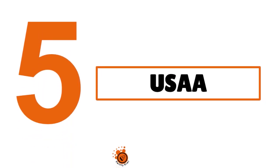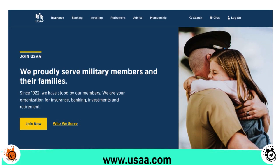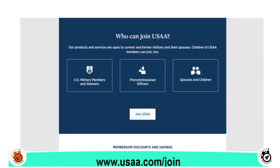Number five: we have USAA, and our score is 8.5 out of 10. When we speak about USAA, you have to understand that membership is open to nearly everyone — active duty, National Guard, Reserves, and veterans who served honorably.